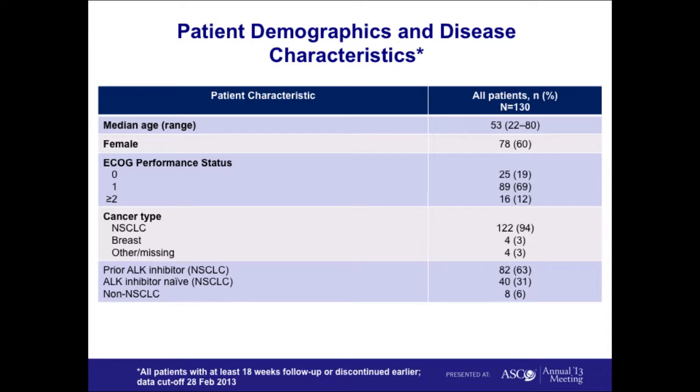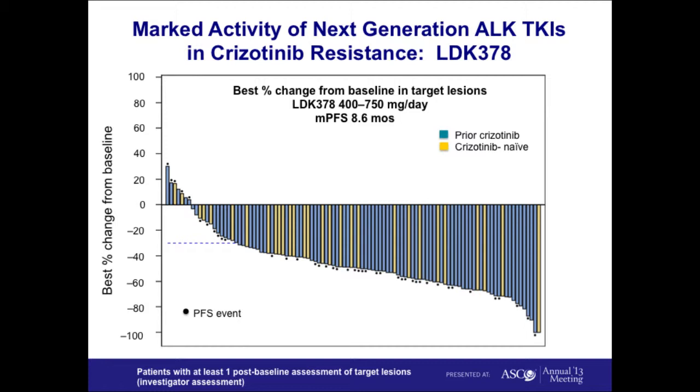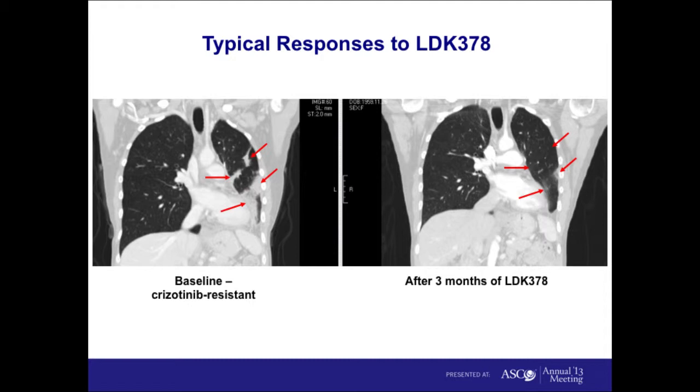This waterfall plot summarizes the activity of LDK378 in patients who received it at doses of 400 milligrams up to the MTD of 750 milligrams per day, broken down by whether or not they had received crizotinib in the past. The blue bars indicate primarily crizotinib-resistant patients, and almost all of them are responsive to this next-generation ALK inhibitor. Yellow bars show crizotinib-naive patients who were also very sensitive. Many patients had dramatic responses, which was not expected in this TKI-refractory population.